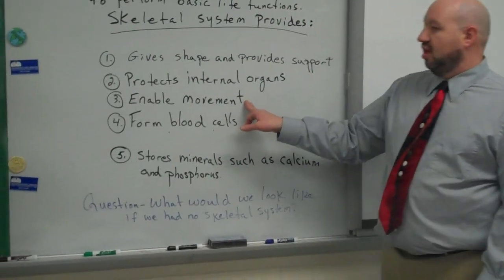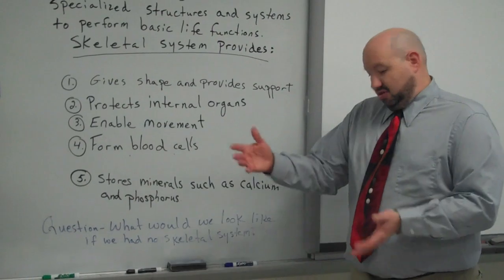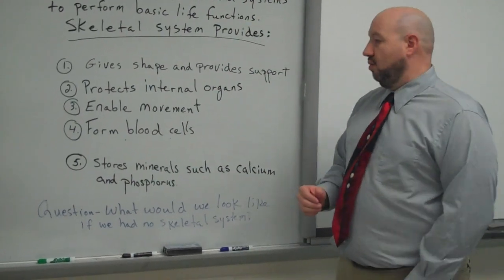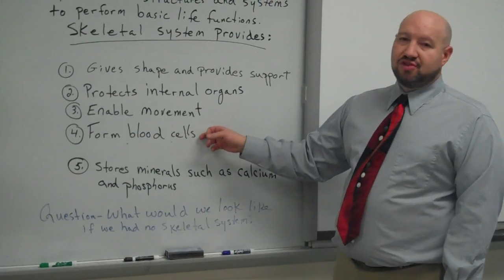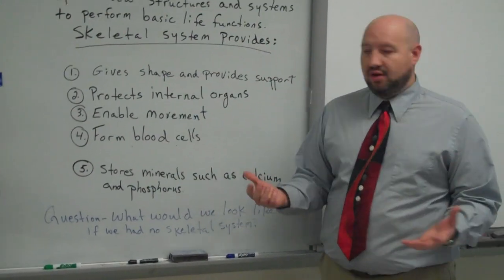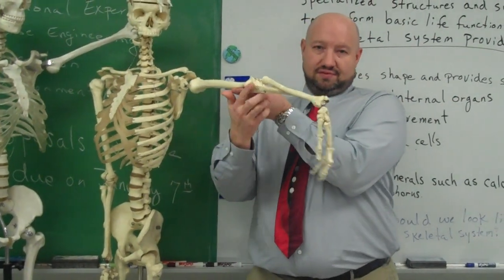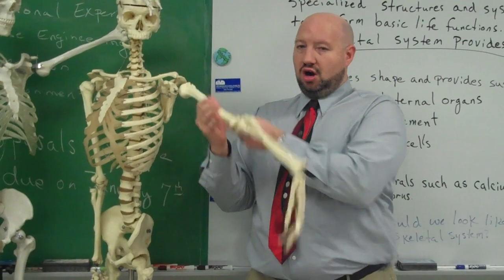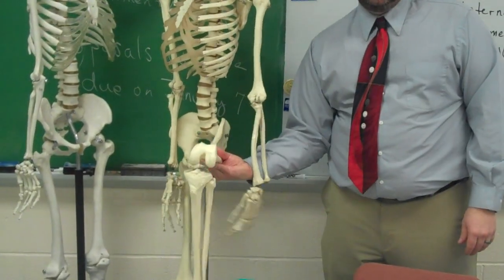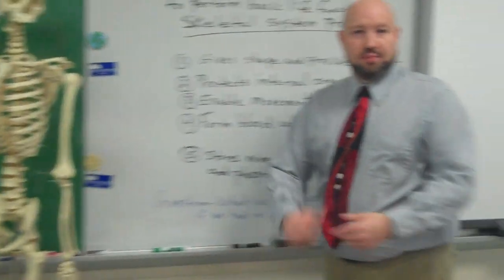The third function is that it enables movement. Without bones, we wouldn't move — it would essentially be a big sack of skin and some different internal organs. The fourth function: it forms blood cells. The long bones of the body form blood cells. Examples of long bones include the humerus — that's why it's connected to the funny bone — and the femur in the leg. The long bones produce white blood cells and red blood cells in the bone marrow.